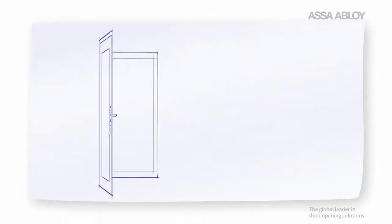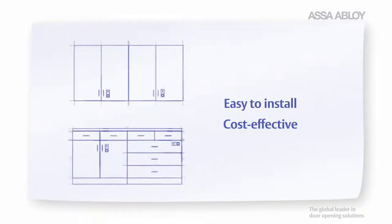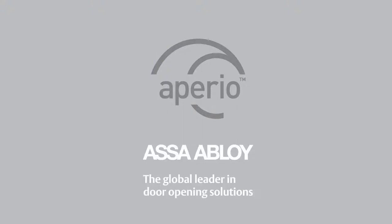So when it comes to implementing greater access control with an easy to install and cost-effective wireless solution, Appirio is the smartest choice you can make.